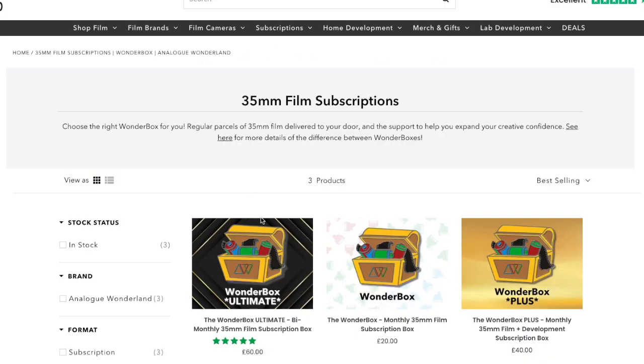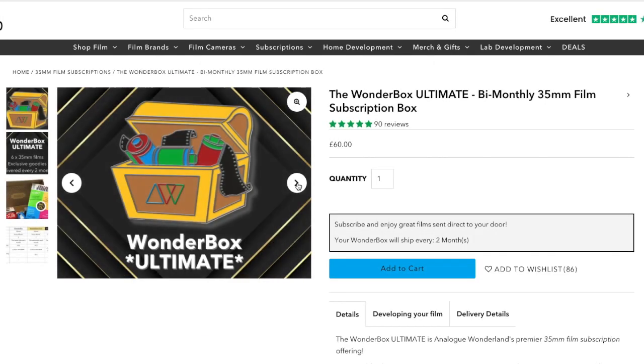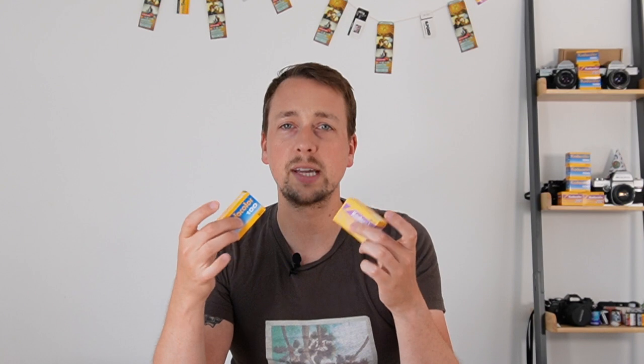The reason we're talking about it today is because they are going in the Wonderbox. We have a mix of both, so you might get the older one or the slightly newer one, but they share a load of similarities in how they look, how they shoot, what results they'll give you, and of course their history. So we've lumped them together — you will get a Kodacolor expired film in your Wonderbox.